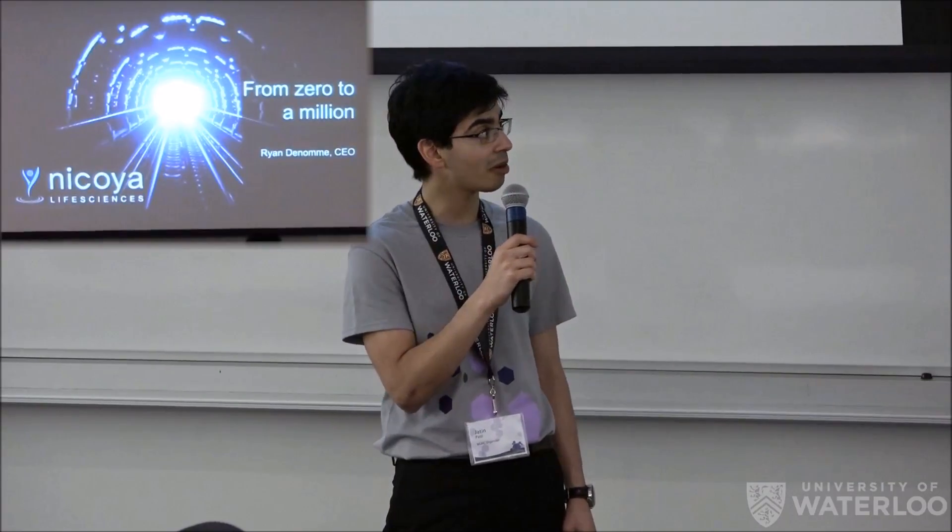This is Ryan DeNom. He is the founder and CEO of Nicoya Life Sciences. He is a graduate of the first class of nanotechnology engineering at the university. He went on to do a master's here in mechanical engineering and then started a company based on that — that's Nicoya. Now he's going to talk about how it's gone from a start-up to making big money and getting successful.